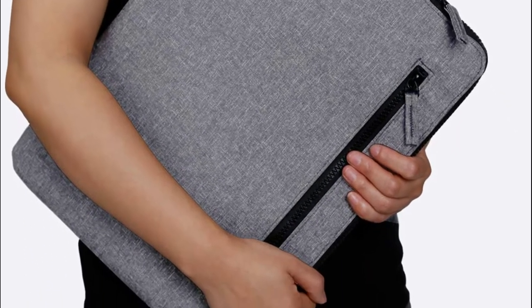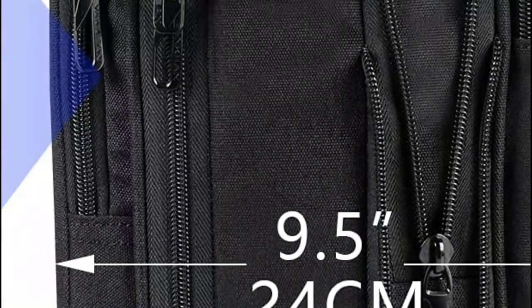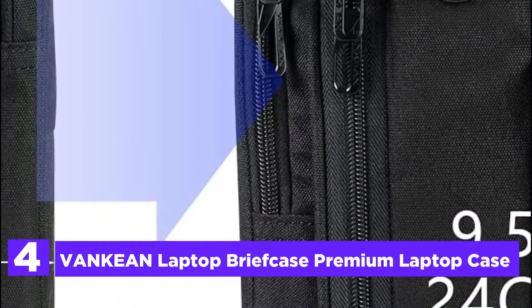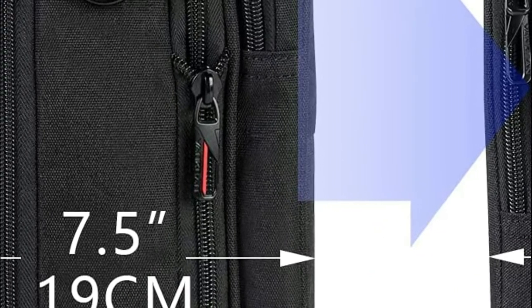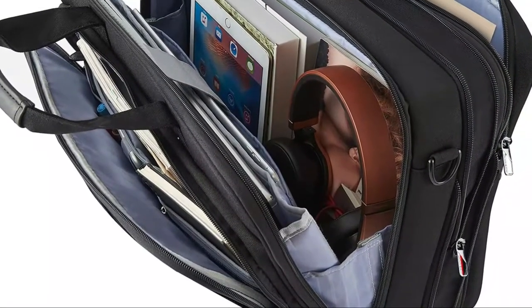Here is item number 4, the Venkian Laptop Briefcase Premium Laptop Case. The large-sized main compartment with organized sections provides ample storage space for a 17.3-inch laptop and iPad, powerbank, A4 files, wallets, cards, pens, notebooks, and more.